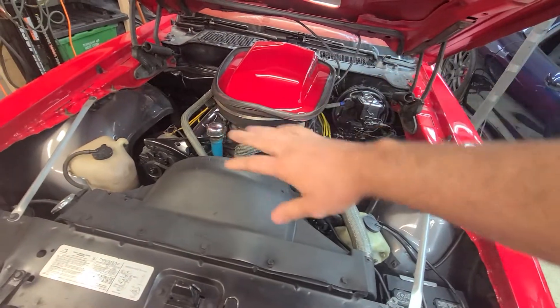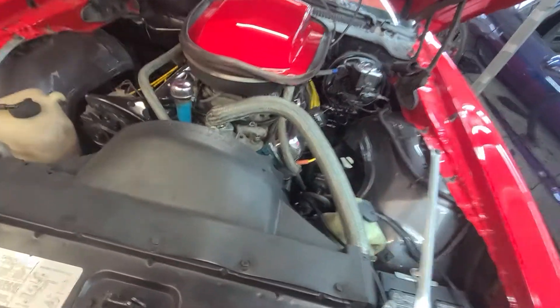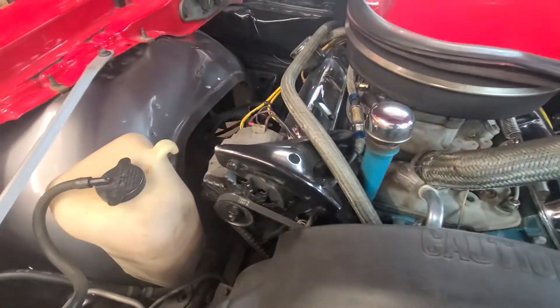They painted the fender wells and everything this gray color. I like it, it looks good. A little bit of a boomer touch with that — we may change that up a little bit. And the intake's looking a little tired. A couple things in here I'll probably tidy up.